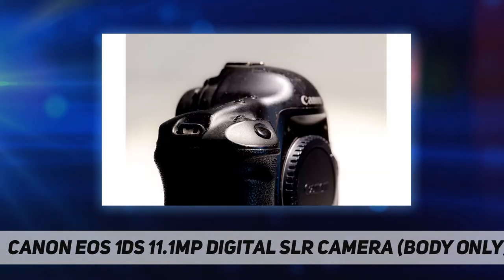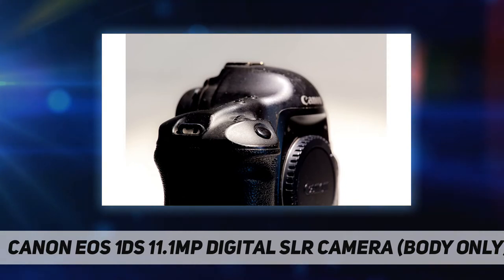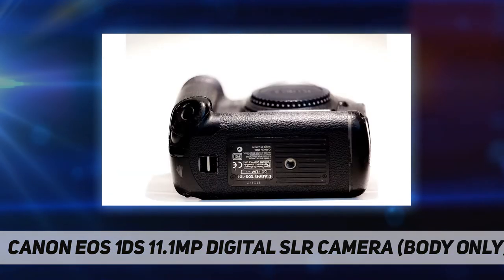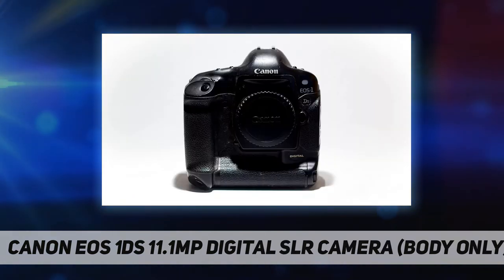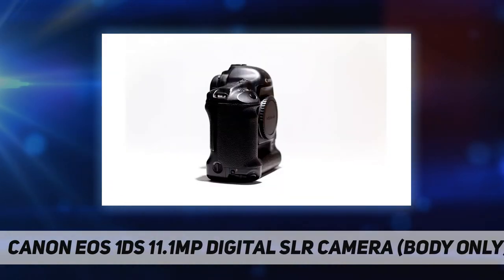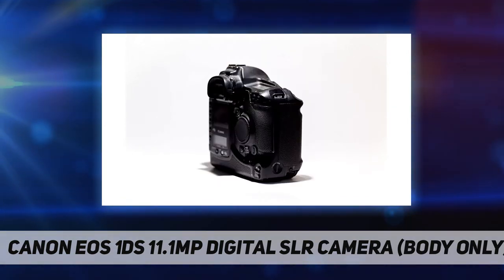With an imaging area of 24 by 36 millimeters — the same dimensions used by full-frame 35mm SLRs — every EF lens will work the same on a digital SLR as it does on your 35mm film camera, with the same coverage even for wide-angle shooters. The CMOS sensor of the EOS 1DS has 11.1 million effective pixels with a maximum resolution of 4064 by 2704 pixels.